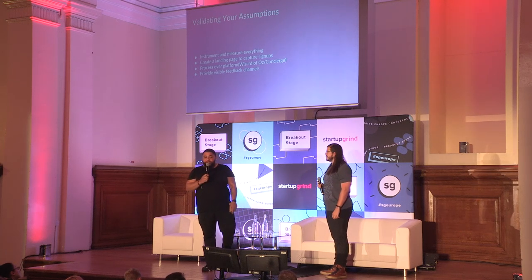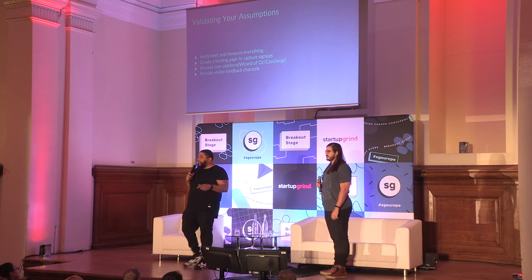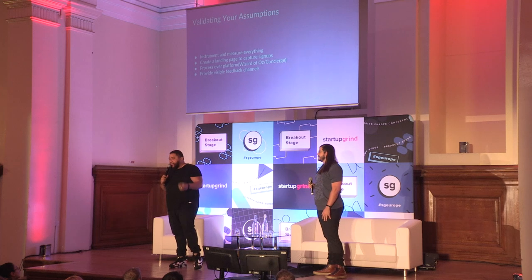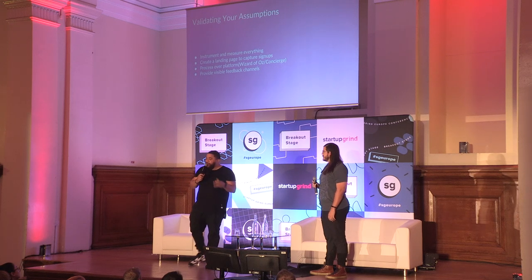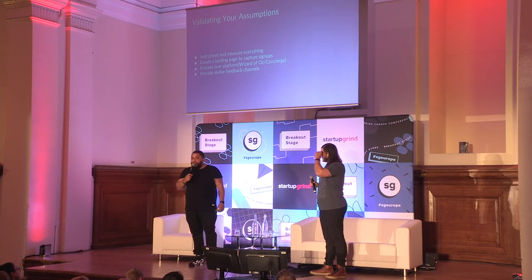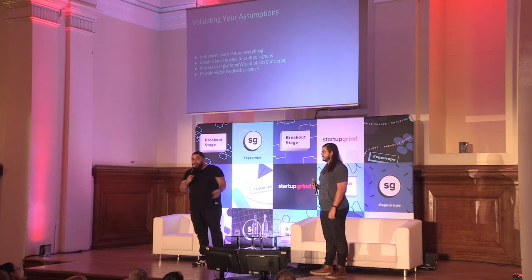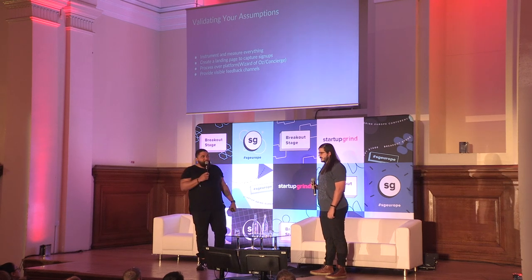The last thing to validate your assumptions is getting feedback as you rapidly iterate. You want users to tell you what they like and what they don't — because that's what keeps them paying and turns them into evangelists to sell on your behalf. You have to have very visible feedback channels. Use tools like Intercom's chat bubble on your site, make sure people can see your support email, use Zendesk — all these things allow your customers to provide feedback and give you an easy way to respond.